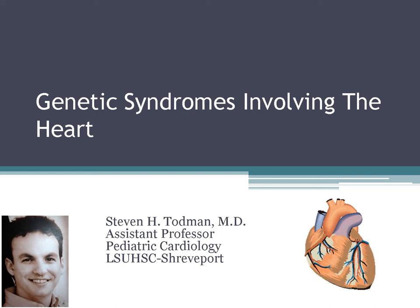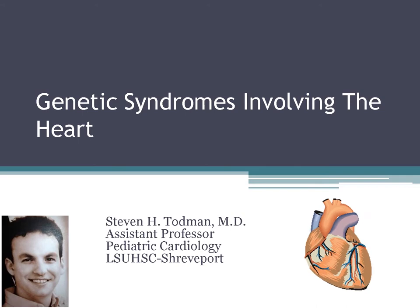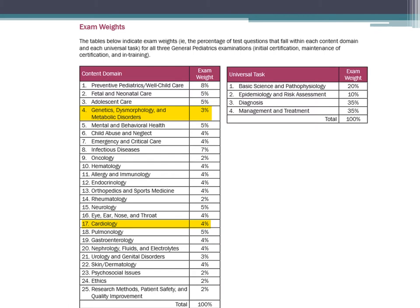This is Stephen Todman, and today we will be discussing genetic syndromes involving the heart as part of the pediatric board review series. This is going to be an interactive, case-based lecture, focusing on high-yield images you might see on the pediatric board exam. Genetics is 3% of the total exam weight, and cardiology is 4% of the total exam weight.